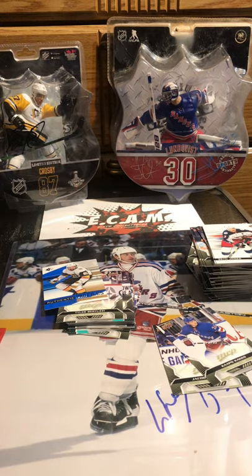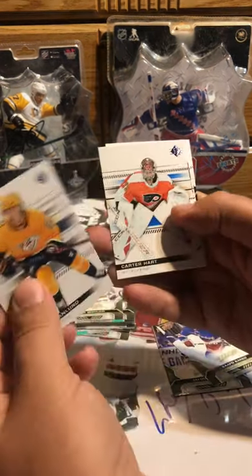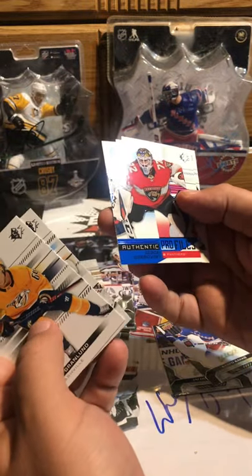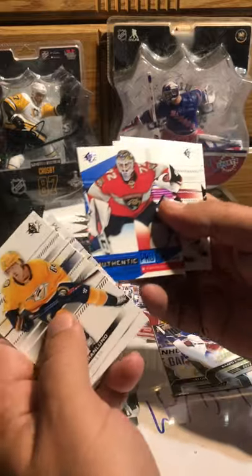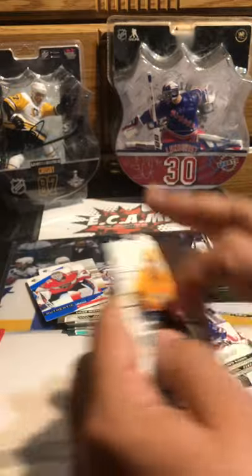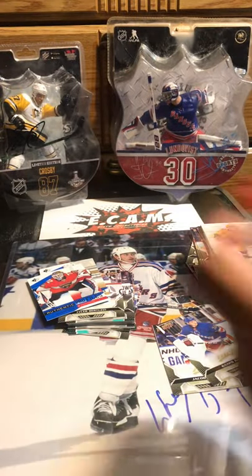Let me pull something good out of these. We got Grandlund, Carter Hart, and we have another Authentic Profiles of Bob. Kessel and Krug. Alright, final pack.